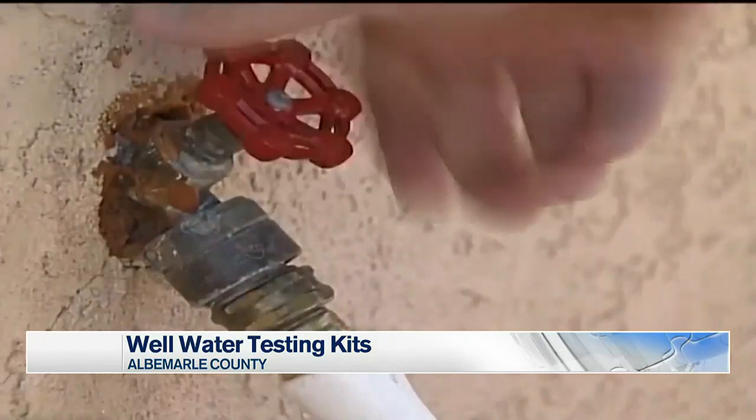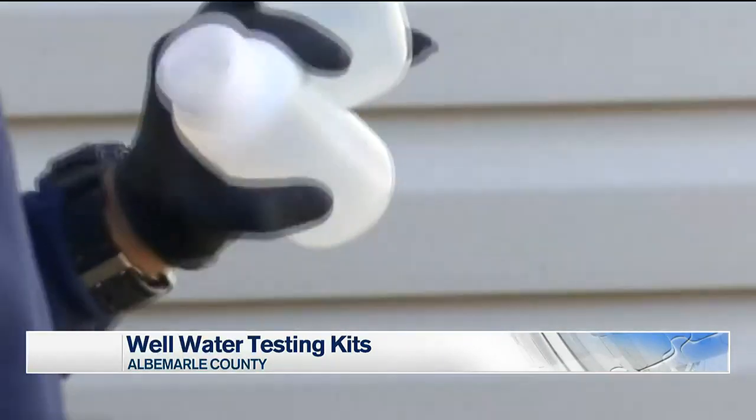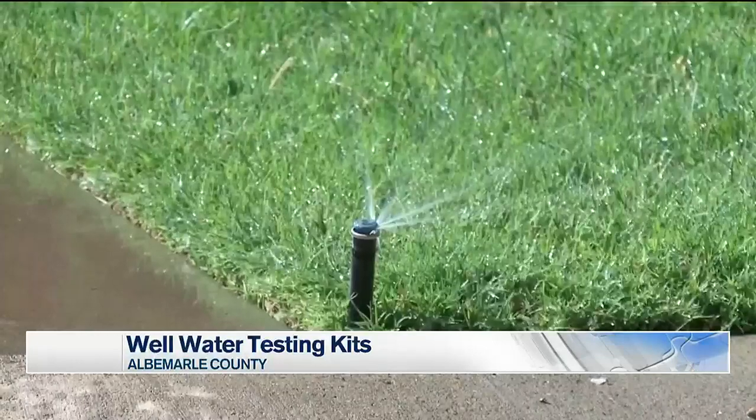The test will show iron, sodium, lead, and many other levels that could possibly be in your water.